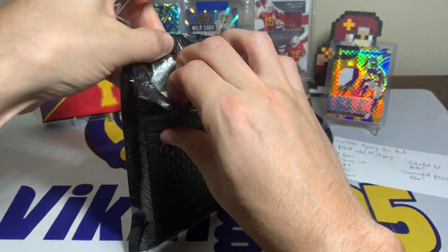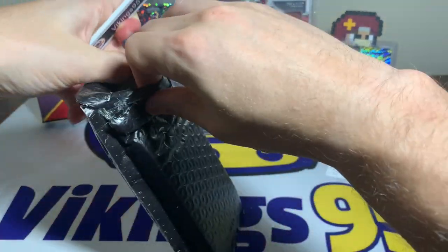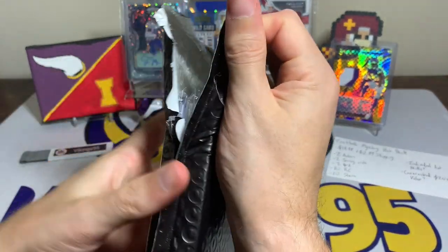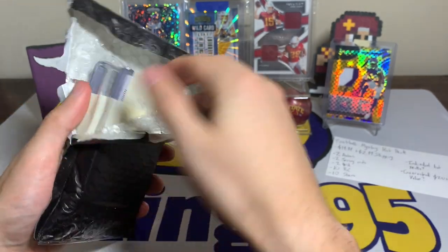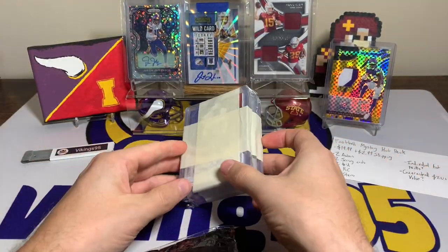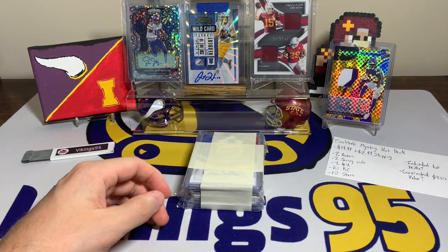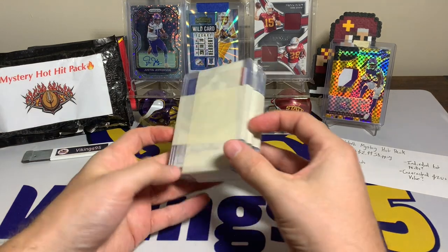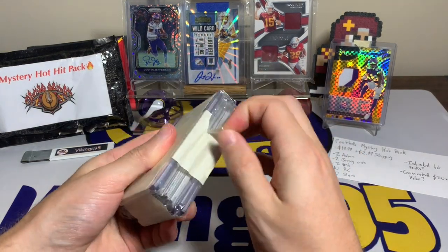Hopefully I don't nick any of the cards. That's one thing I've yet to do — nick a card when opening the package — which is always a fear of mine, especially on mail day videos. But so far so good, been a couple years without it. Here we go.